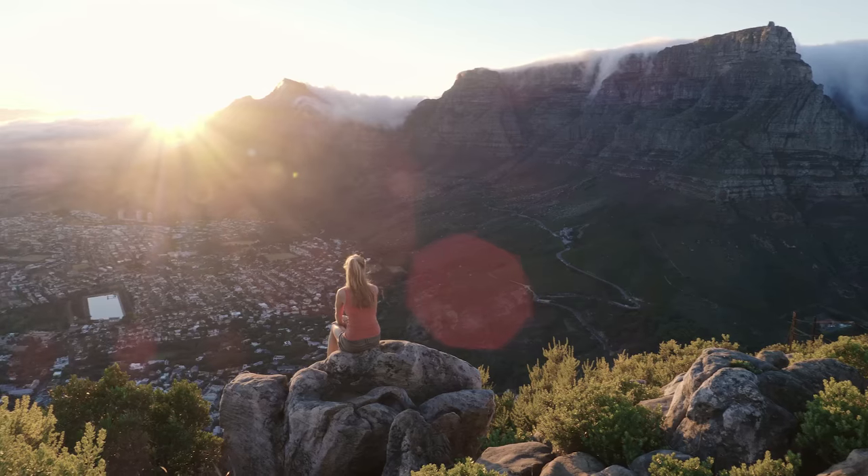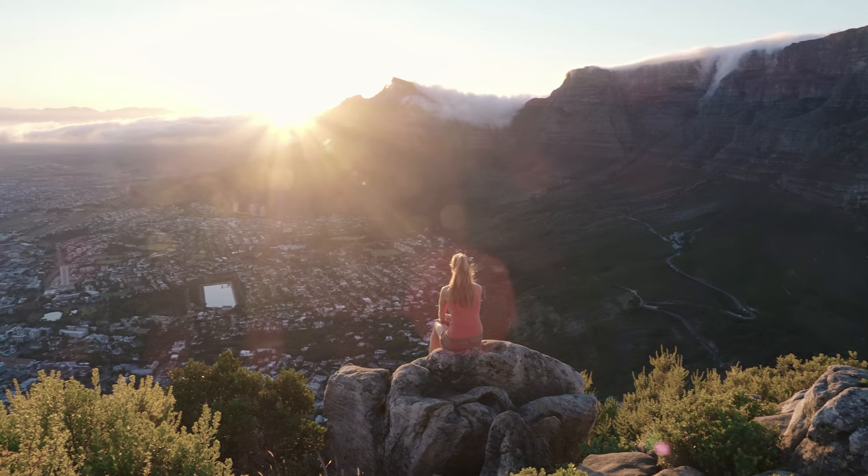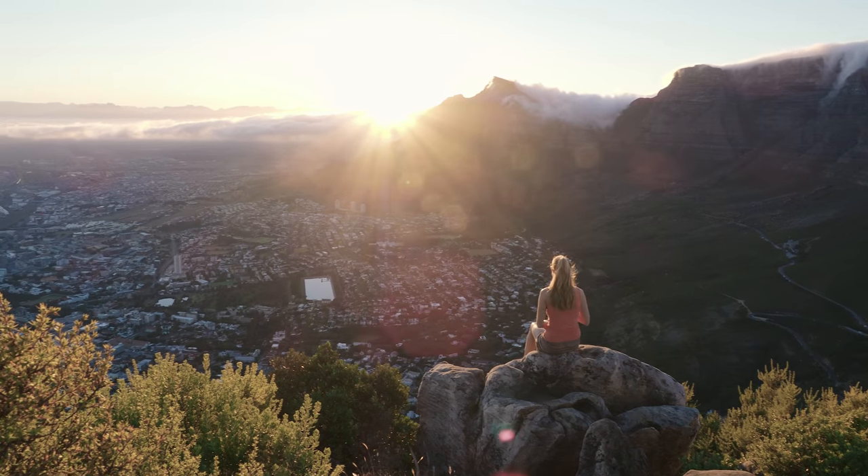And there it is. Golden light for breakfast. Alright, let's get shooting.